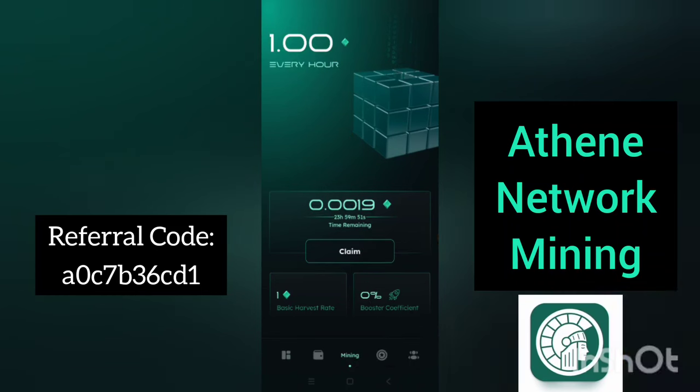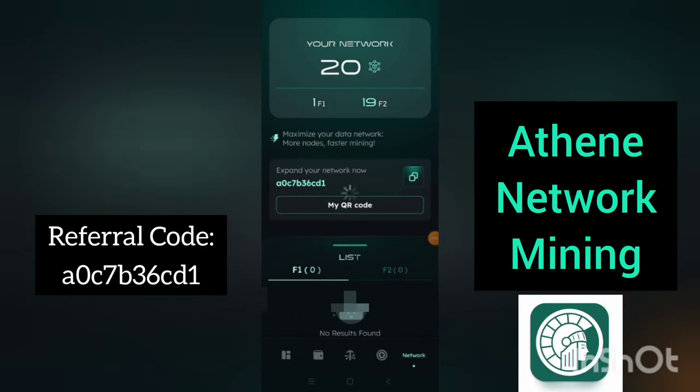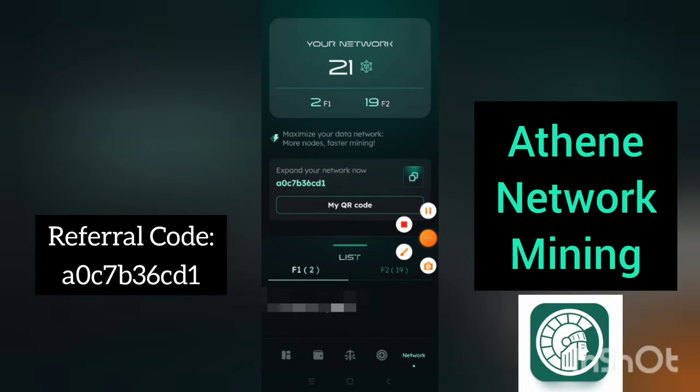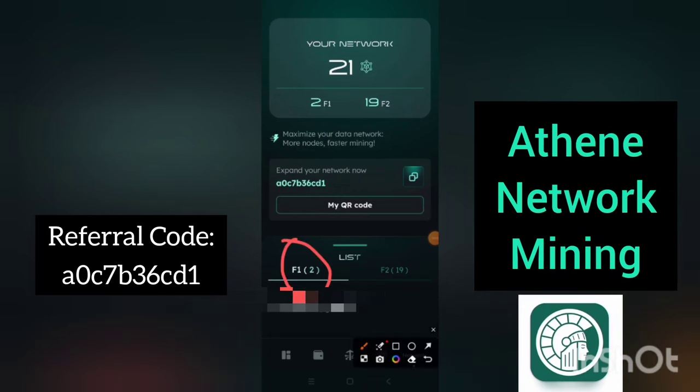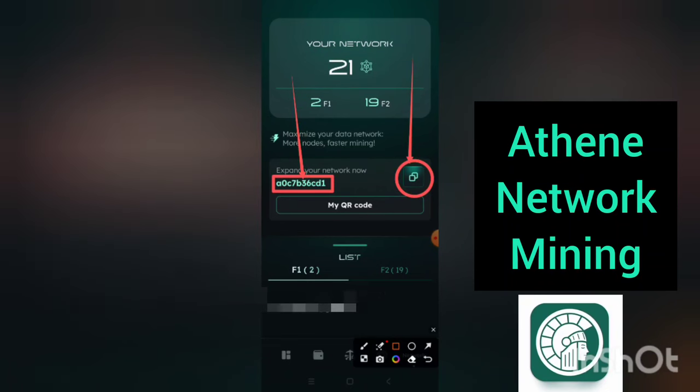Now, if you want to see the number of persons you have referred, you can come to this section and click on it. Here, you are going to see your level one and your level two referrals — that is, those who have signed up with your referral code. If you want to get your referral code, it is in this section. You click on this icon here to get your referral code, then you can share it with your friends. The more people you have, the more coins you mine.